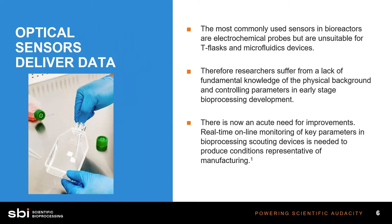Optical sensors can deliver data in ways that really never used to be possible. Electrodes don't work in small devices — they're just too big and too clunky, oftentimes too expensive, and often a burden to always sterilize. Optical sensors are really, really tiny, and they can fit into any type of system that's out there right now, including microfluidics devices.